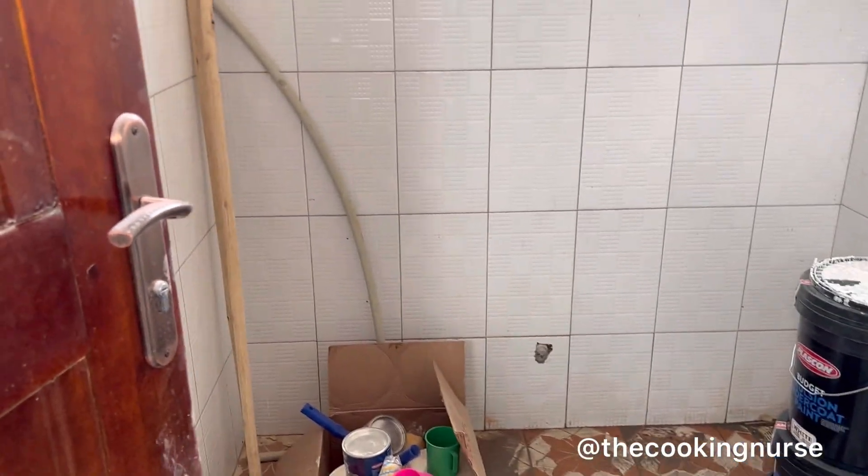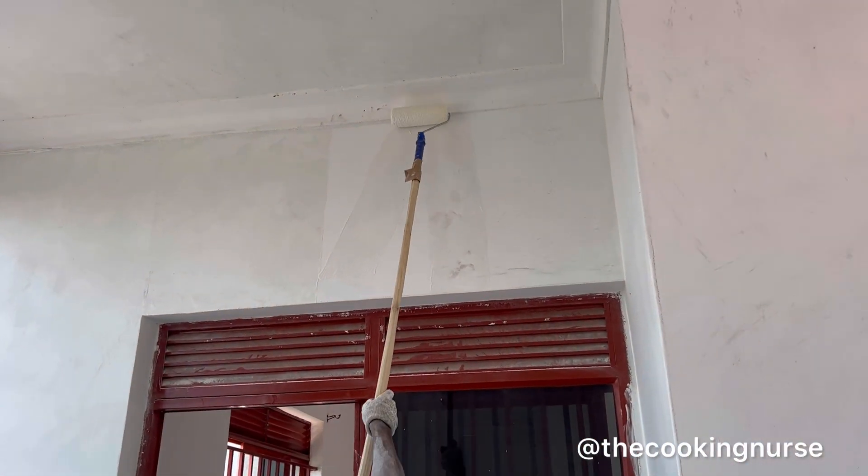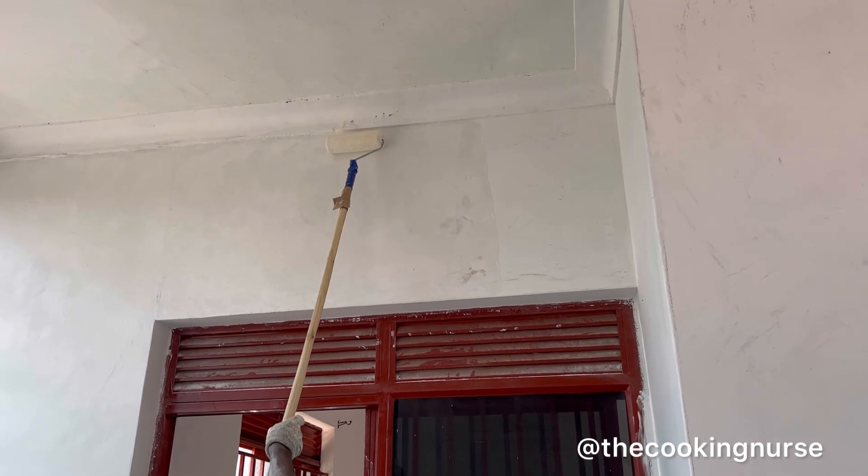They opened it up. This was supposed to be a toilet, but it's right in the kitchen — no one is going to be taking number two while you guys are cooking here. So he turned that into a beautiful pantry.